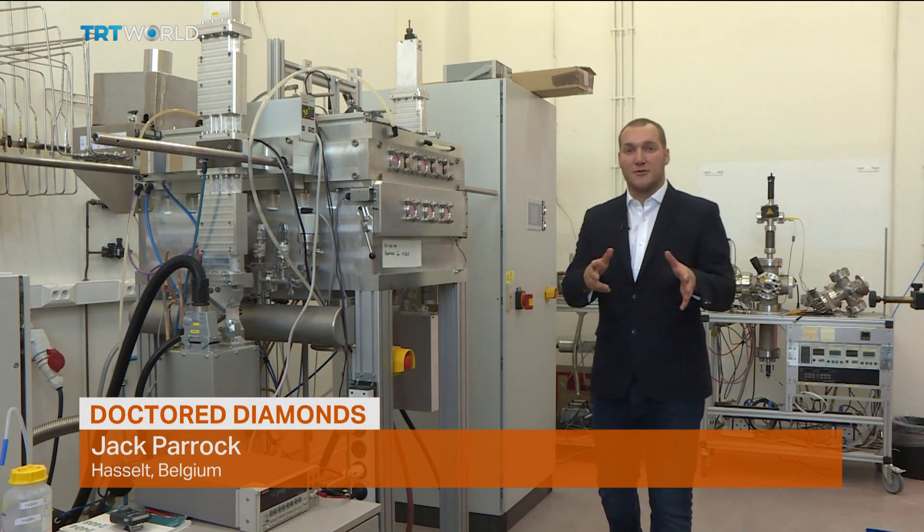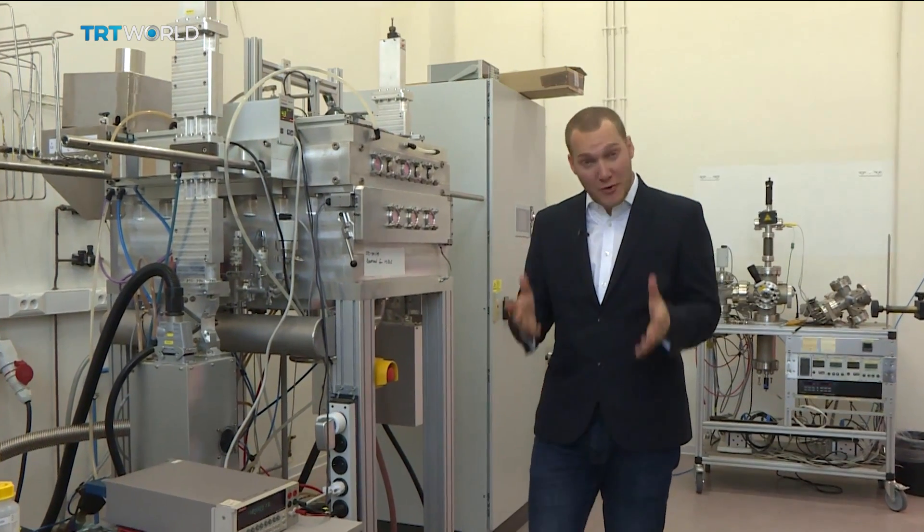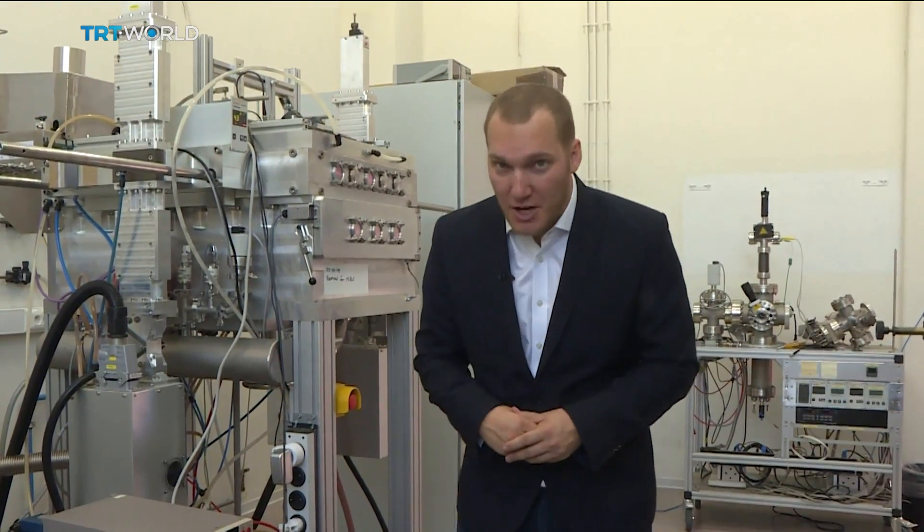The researchers here in Hasselt are using this machine to try and scale it up — firstly for research reasons, and then later on, perhaps, for commercial ones.